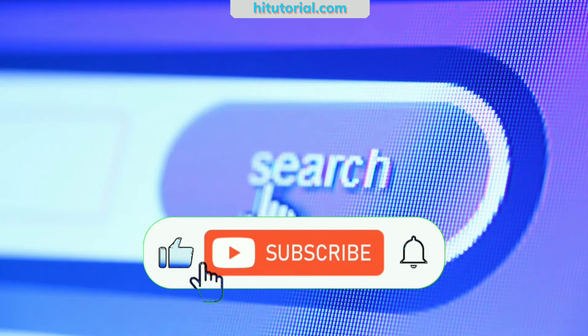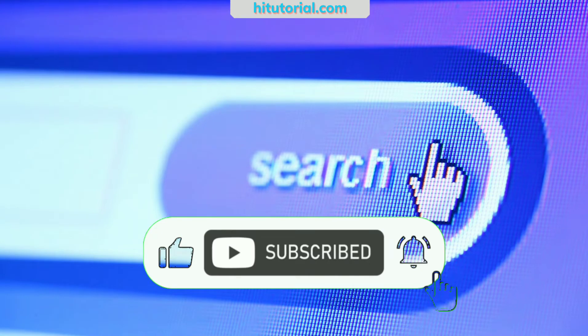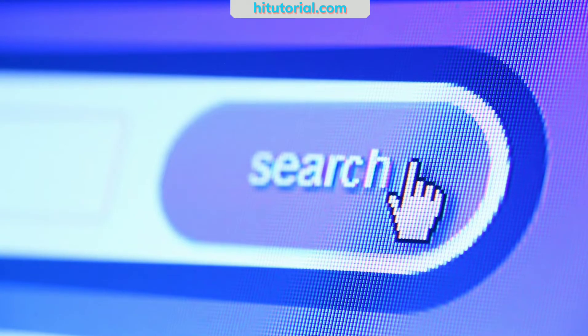Before that, don't forget to subscribe, leave a like, and hit the bell to keep updated whenever I publish a new video.